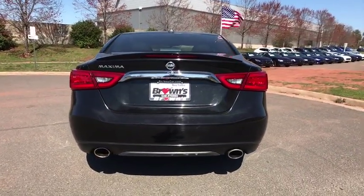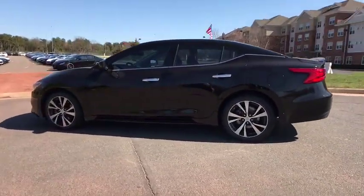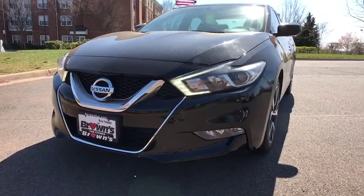This vehicle has less than 60,000 miles. Here are some of this vehicle's great options: power passenger seat, navigation system, traction control, dual airbags, power steering, alloy wheels, four-wheel disc brakes, eight speakers.